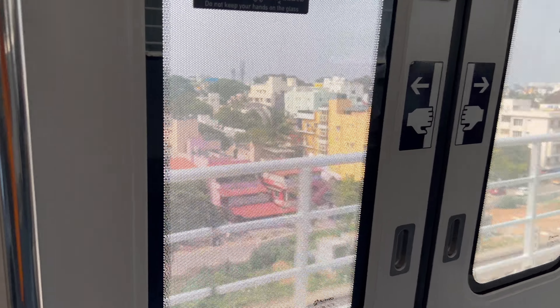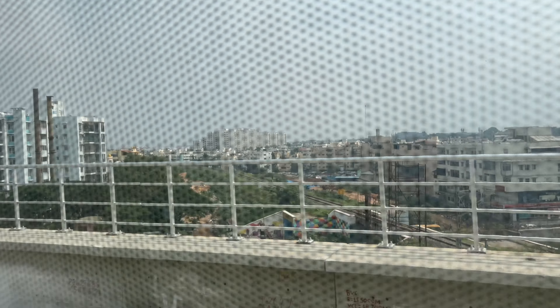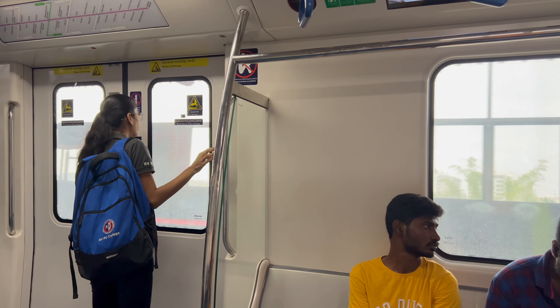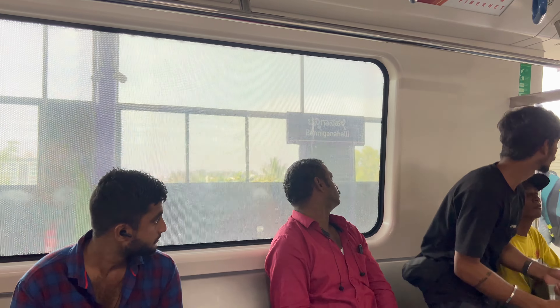The train is going forward - you can see it arriving. Get ready to board. We are going to be riding now. This is the new Benniganahalli metro station; the train is stopping here at Benniganahalli.